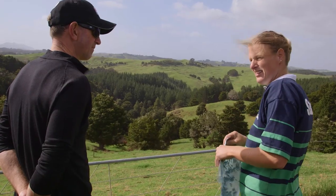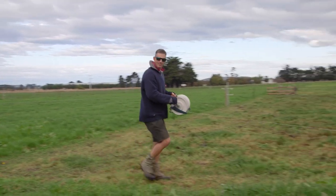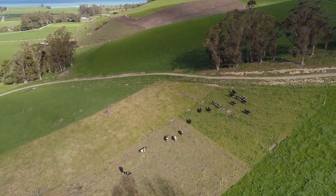Since he visited fellow bull beef farmers in the North Island, Richard Plunkett has reconfigured his farm so he can graze his animals in 0.6 of a hectare cells instead of the much larger paddocks he used to have.